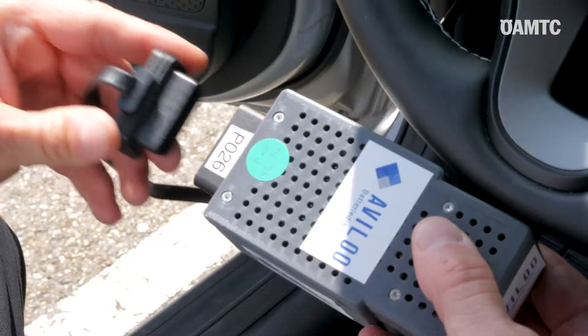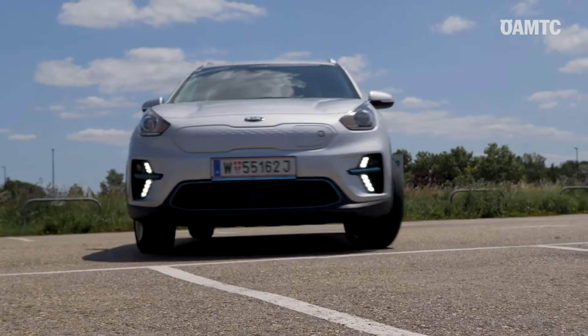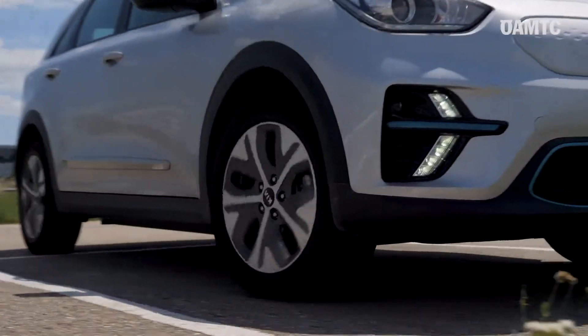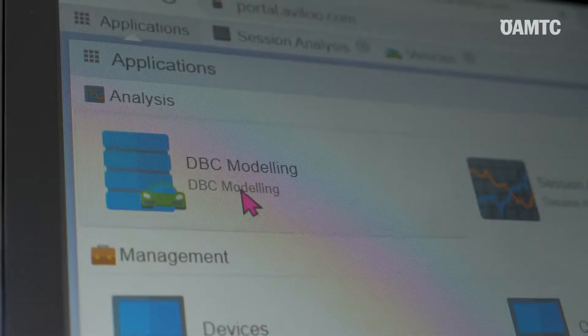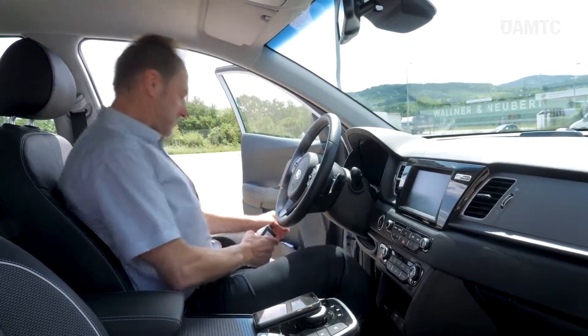With the Avilo battery diagnostic system, for the first time an electric vehicle's battery can be checked to determine how good the battery is still doing. It's the first time this is possible independent from the car manufacturer, and this test will be very important for consumers who are interested in buying a used electric car.